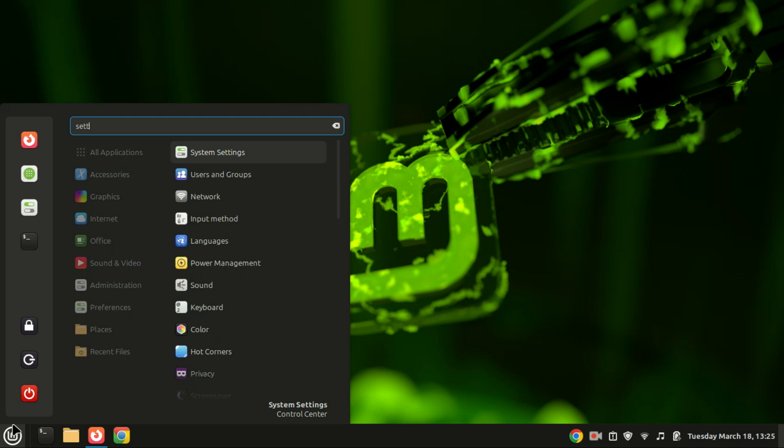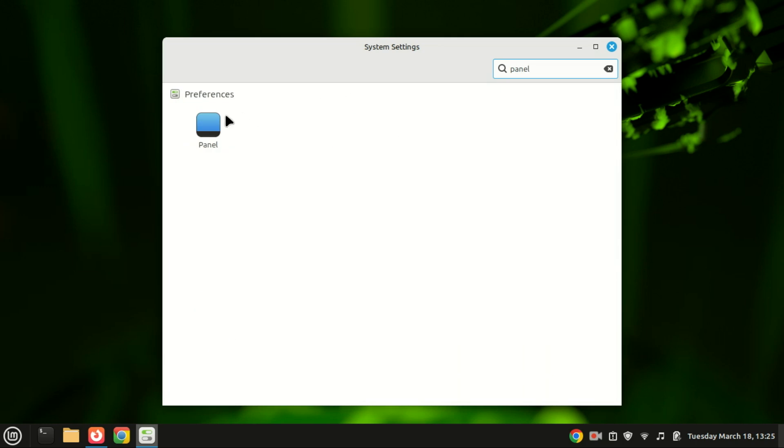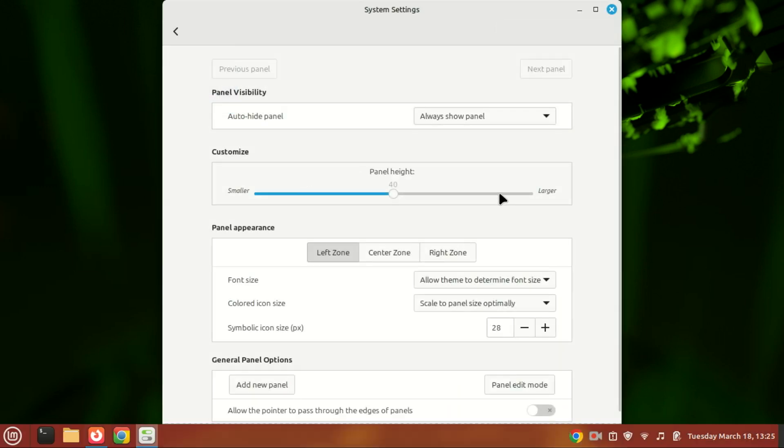You can also customize panels, add applets, and apply themes. For example, to customize the panel, just search for the panel and click on it. You can adjust the visibility, height, and other properties.